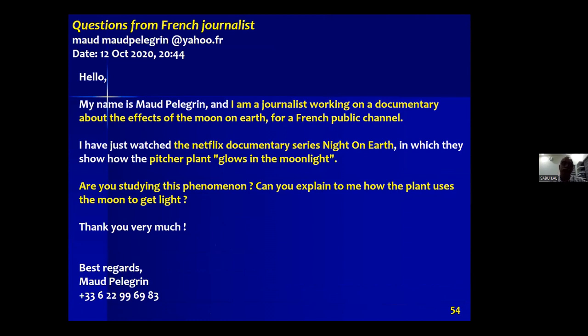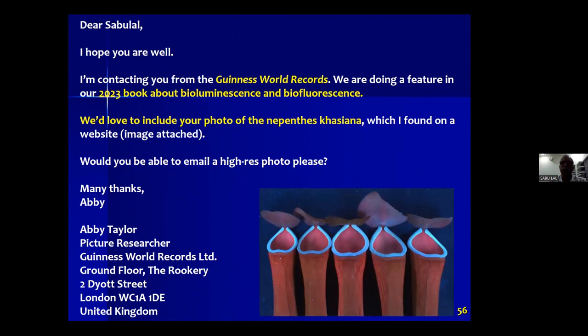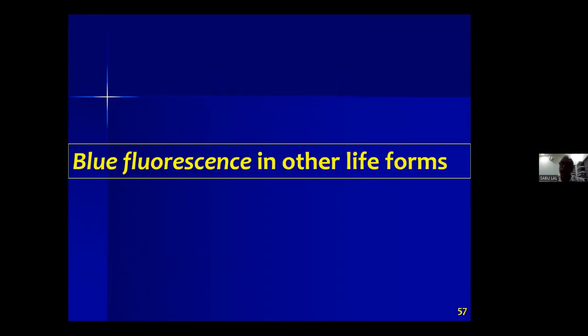I have received several questions about this discovery over the years — from journalists working on documentaries asking how a plant uses moonlight, about ultraviolet intensity at night times, and similar questions. We are still very active in this carnivorous plant research. One query came from Guinness World Records for their 2023 book about bioluminescence and biofluorescence, and I shared our pictures with them.